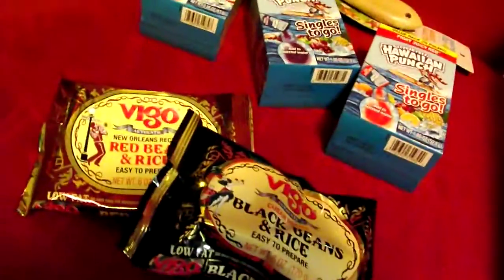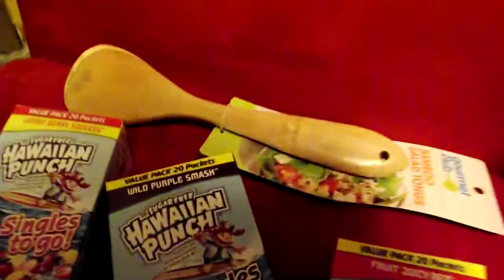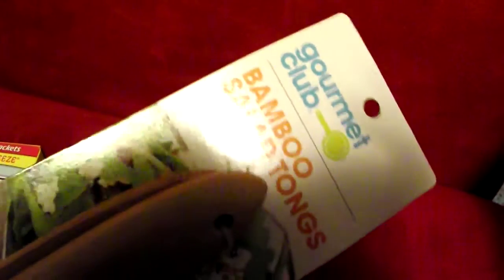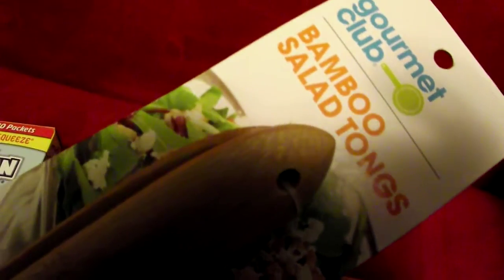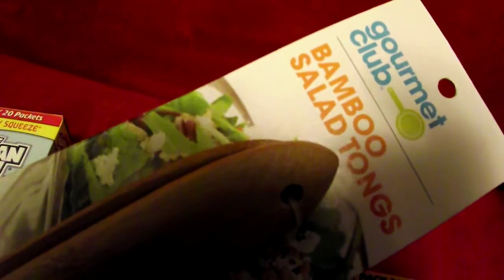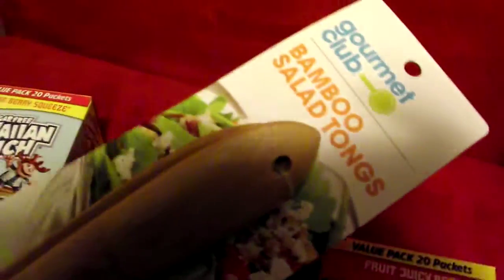Hi, here are a few more items that I want to show you that you can get for a penny at the Dollar General now. There is this bamboo salad tongs. This one was located actually where the other utensils hang, but it was just laying on the shelf behind bowls. And I took a chance and it did ring up a penny.